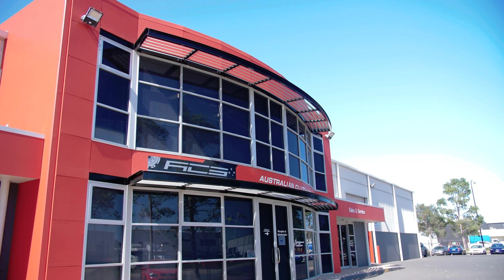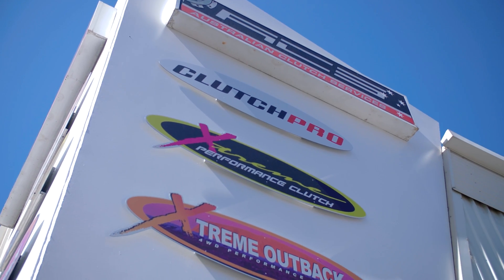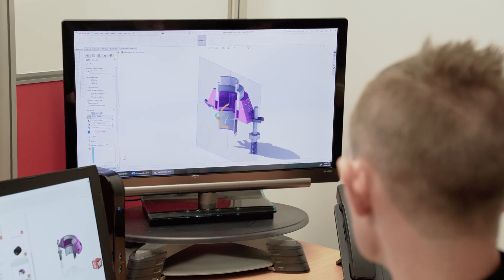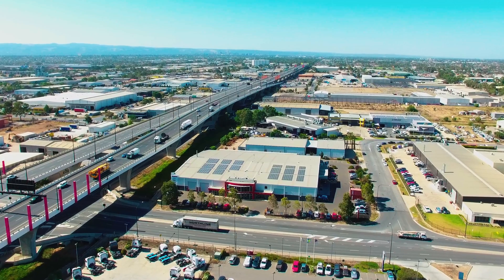Australian Clutch Services is a market leader in the supply of clutch components and systems within Australia and around the world. Under our parent company we have multiple brands including Clutch Pro, Extreme Clutch and Extreme Outback. All these brands are designed and developed here in our purpose-built warehouse and R&D facility in Wingfield, South Australia.